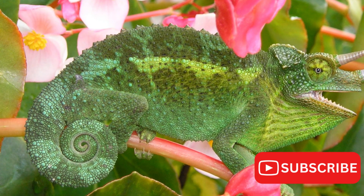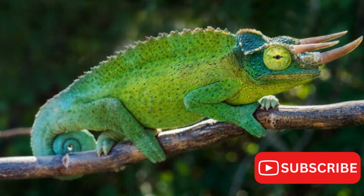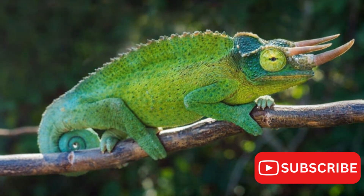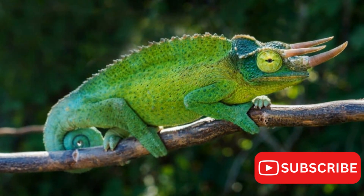Its most distinctive features are the three protruding horns on its face, reminiscent of a miniature triceratops. But these are not just for show. The horns play a crucial role in their mating rituals and territorial disputes, making them a fundamental part of their survival.